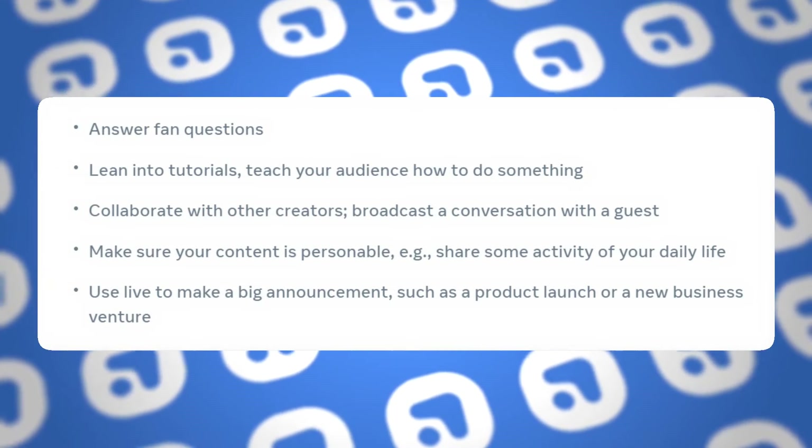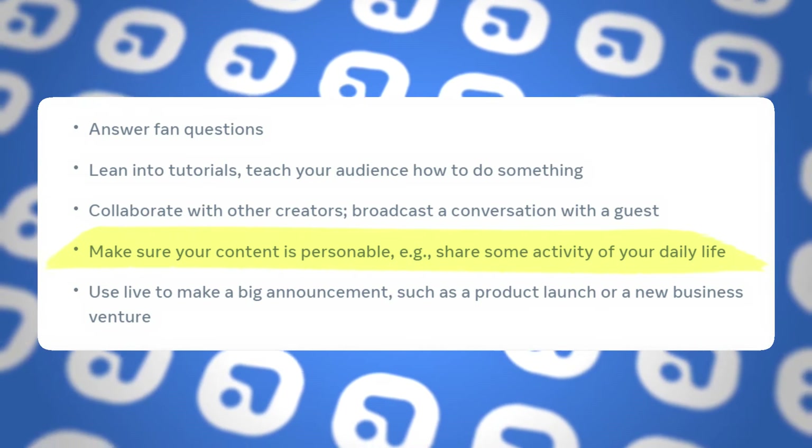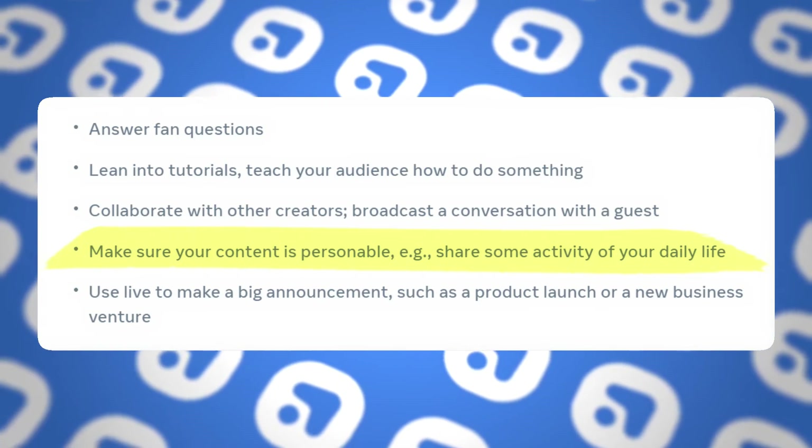The next major tip Facebook shared was to get personal with your audience. Lives are a lot like stories in the way that people come to them for more of the behind-the-scenes side of their favorite creators. Don't be afraid to show more of yourself, your personality, and what you do on a day-to-day basis to really create a deep, human-like connection with people who are following you. The people seeing your content are still people, and they will connect to you for the same reasons they connect to the people actually in their life.